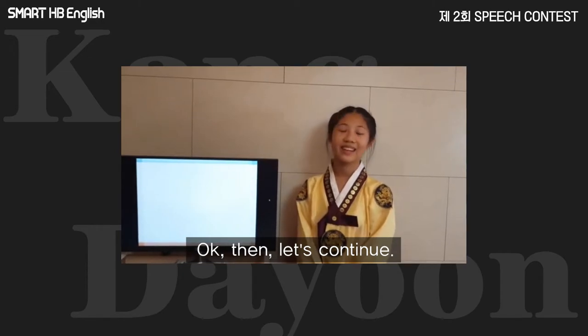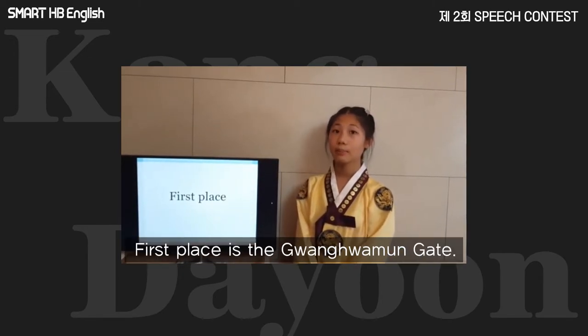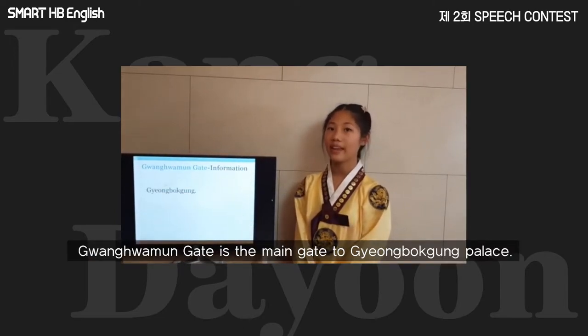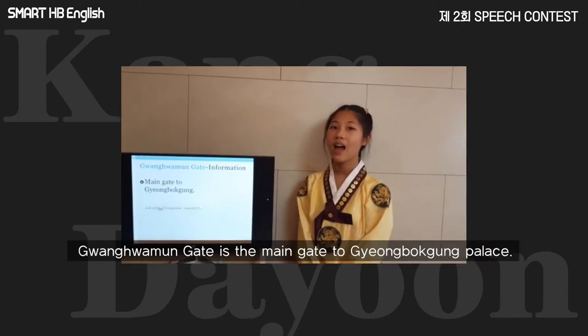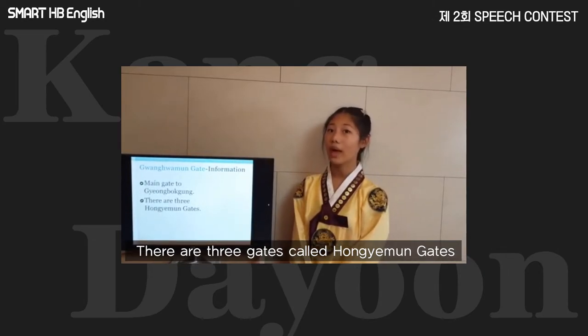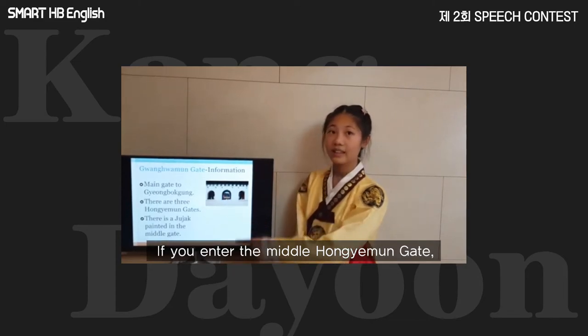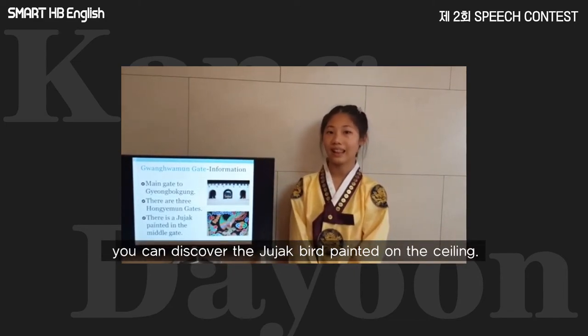Ok then, let's continue. The first place is the Gwangwamun Gate. Gwangwamun Gate is the main gate to Gyeongbokgung Palace. There are 3 gates called Gwangwamun Gates. If you enter the middle Gwangwamun Gate, you can discover the Jujak Bird on the ceiling.